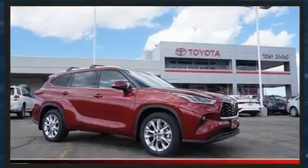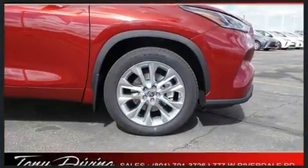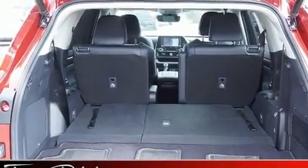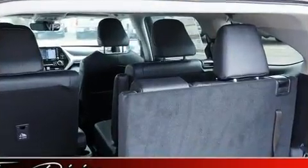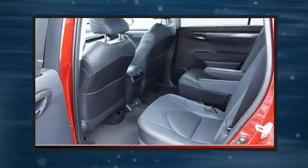Audio features include an AM/FM radio, steering wheel mounted audio controls, and 11 speakers, yielding maximum audio versatility. Toyota ensures the safety and security of its passengers with equipment such as dual front impact airbags with occupant sensing airbag.